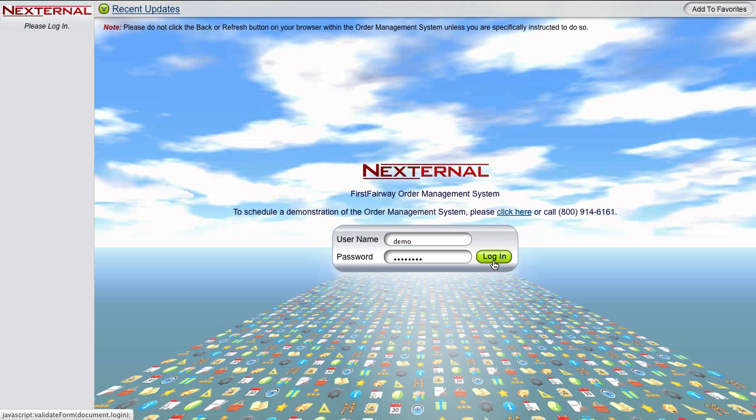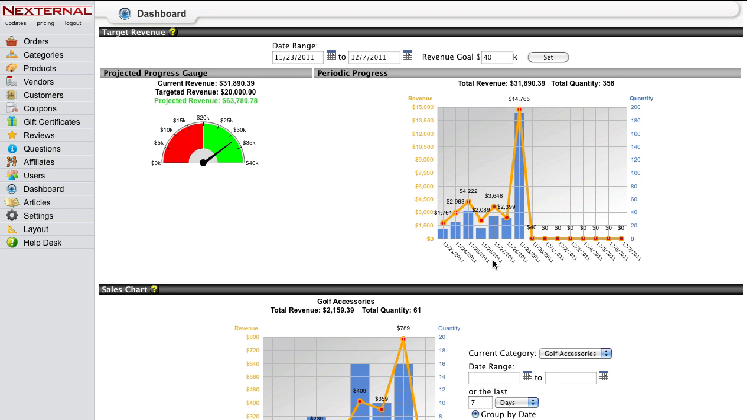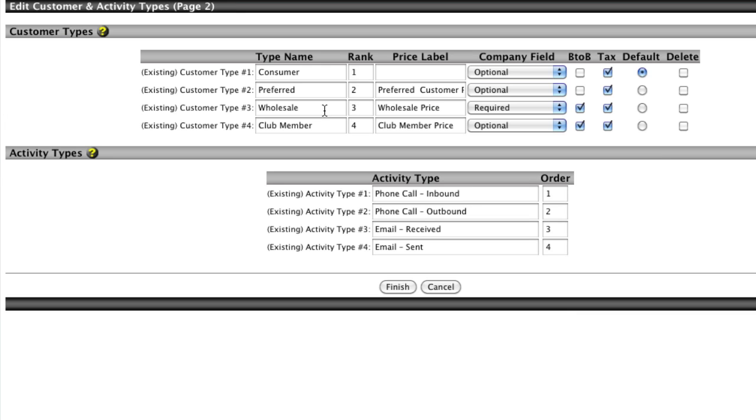All of the business-to-business features will be controlled through Nexturnal's powerful order management system. The order management system will allow you to set up unlimited customer types, such as wholesale, that can be assigned to groups of your business customers.